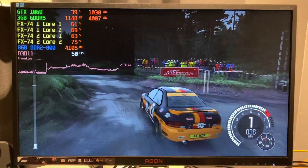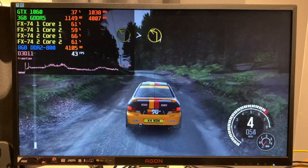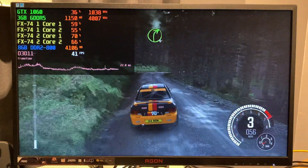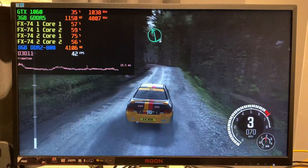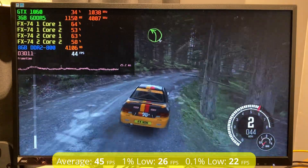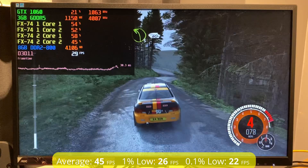Starting with Dirt Rally from 2016, running in DirectX 11 with the low preset. Performance was mixed here. In single player mode, like with the built-in benchmark, it was actually very playable with performance averaging 45 frames per second, going from the low 30s to the mid 60s, with rather nice frame times.